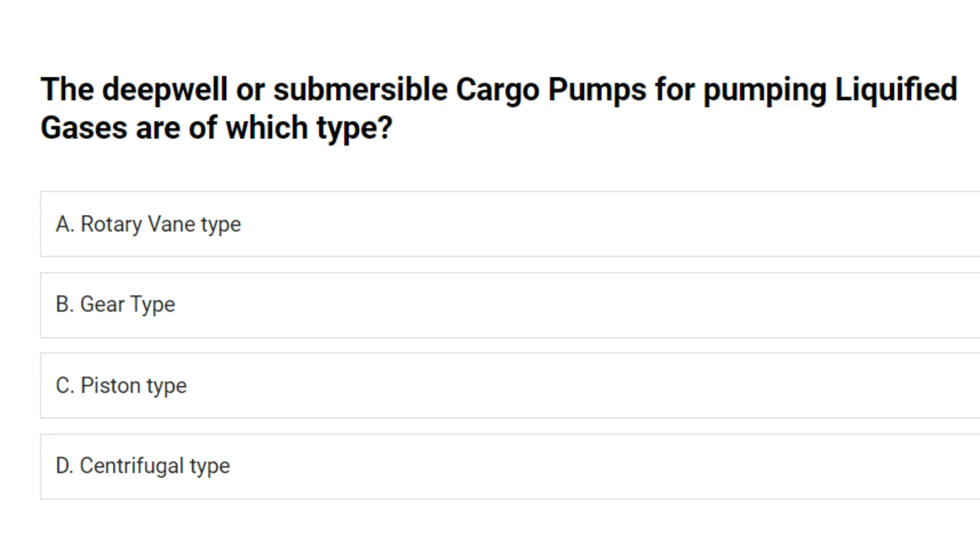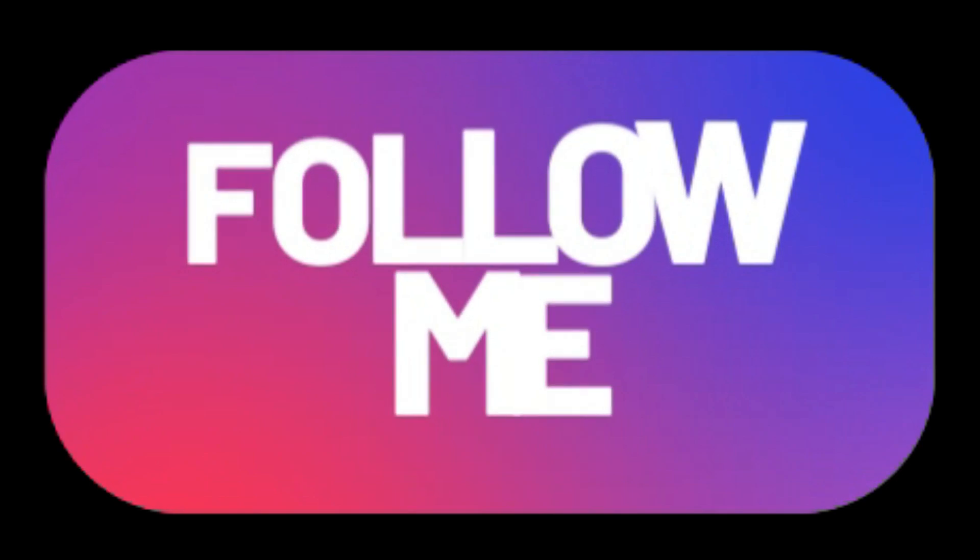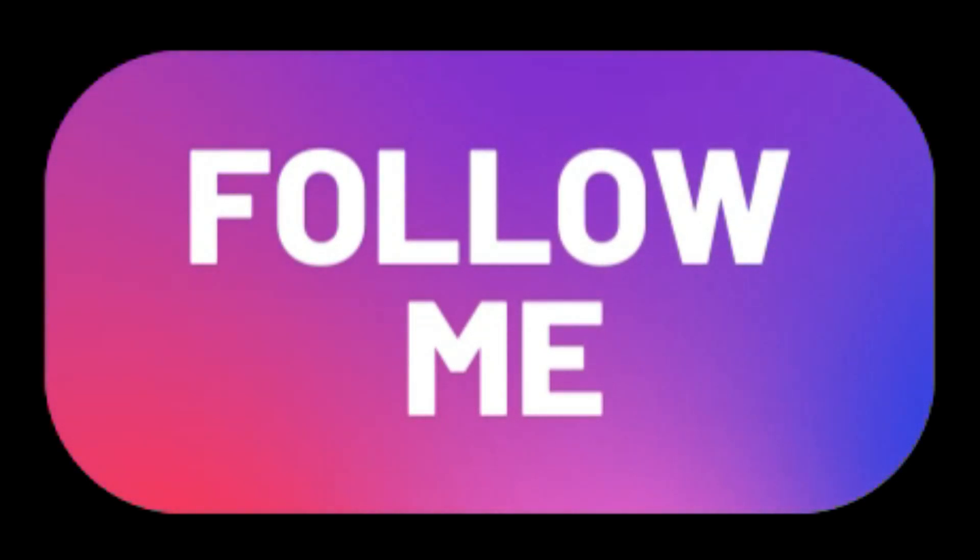The deep well or submersible cargo pumps for pumping liquefied gases are of which type? A. Rotary vane type. B. Gear type. C. Piston type. D. Centrifugal type. Answer: D. Centrifugal type.